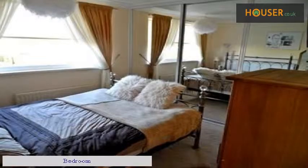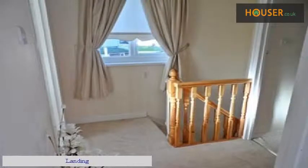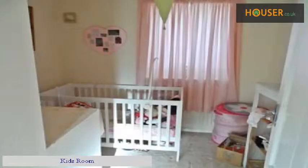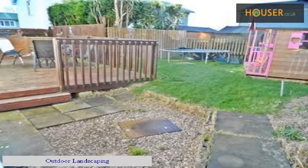The bathroom is shown, followed by a bedroom, a kids' room, and the landing.